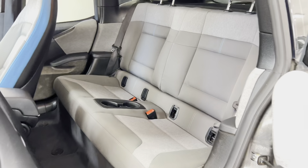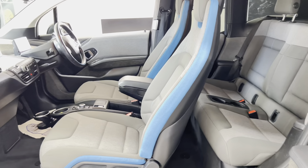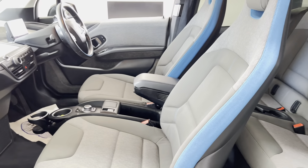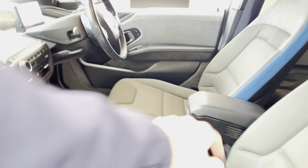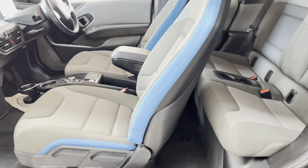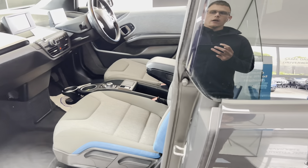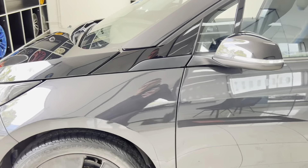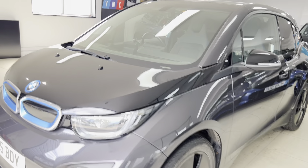The front seats fold forward like they would in a three-door car, making access to the rear seats very easy. There's a two-by-two isofix rear bench in there with plenty of leg room and headroom. The interior arrangement is really clever - there is storage absolutely everywhere: storage bins on top of the dash, in the glove box, the center, and all door cards contain a good level of storage, making it a very practical car you'd want to use every day.